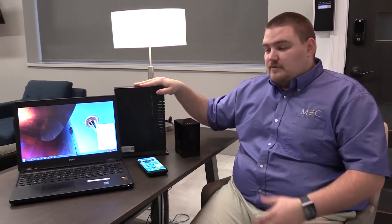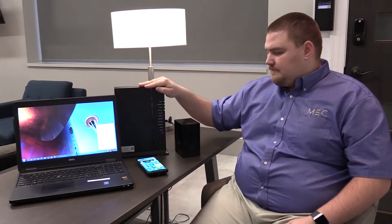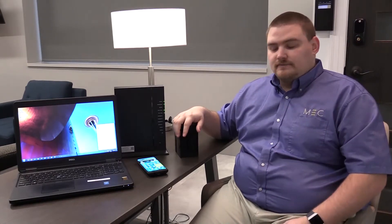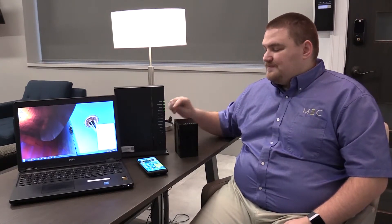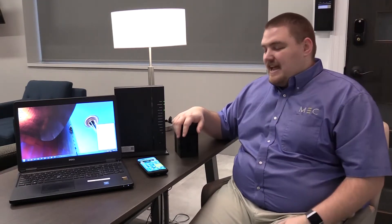If you can connect to the 5G with any device, I recommend that. But sometimes there are limitations. The 2.4 signal does a better job of getting around your house, while the 5G signal degrades quite quickly as it goes through walls, furniture, ceilings, and refrigerators.